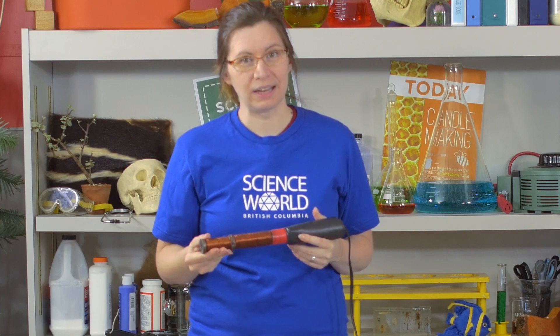You can learn how to make your own electromagnet on our Science World resources site. Check it out.